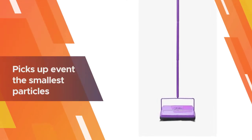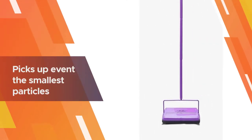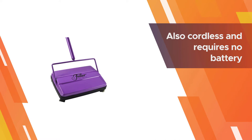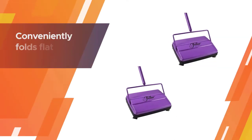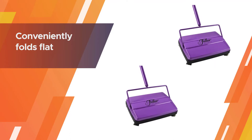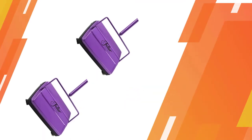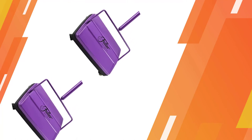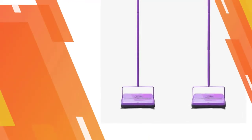The rotor allows the sweeper to produce an electrostatic charge that efficiently picks up even the smallest particles. This sweeper is also cordless and requires no battery nor electricity, which saves you money. The soft vinyl bumper also helps protect floor surfaces from scratches. It conveniently folds flat should you need to use it under furniture or store in a small space after use.